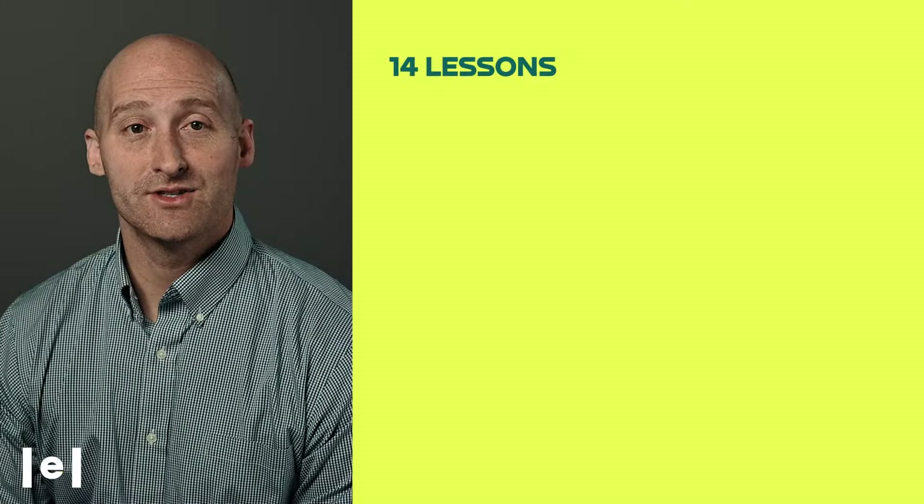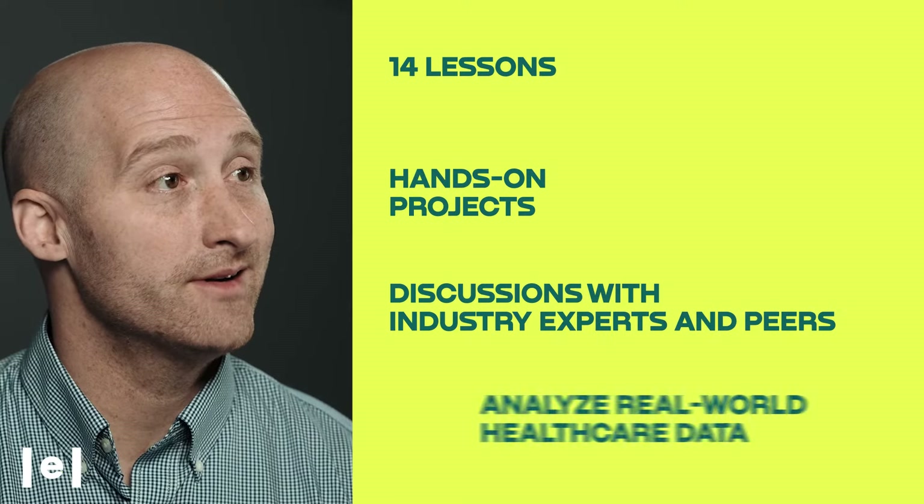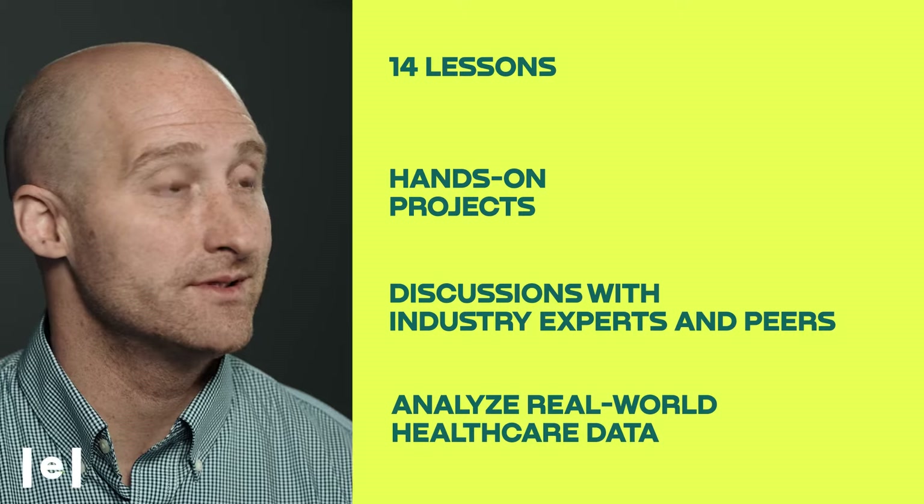You'll dive into hands-on projects and engage in discussions with industry experts and peers. You'll also analyze real-world healthcare data to solve practical problems and gain valuable experience.